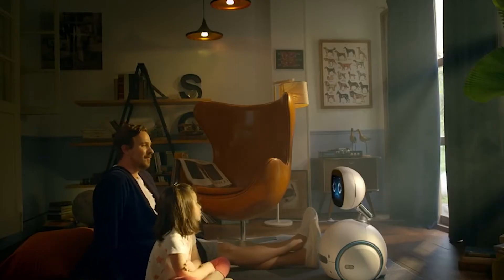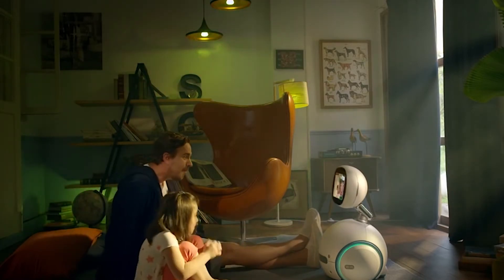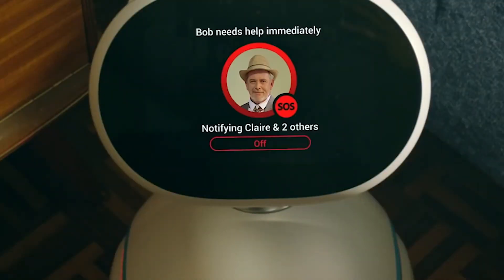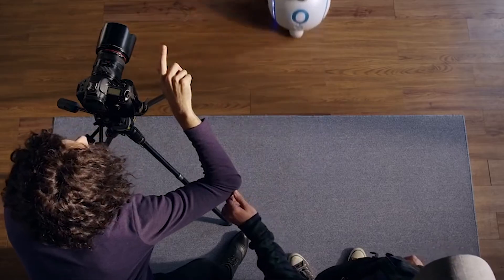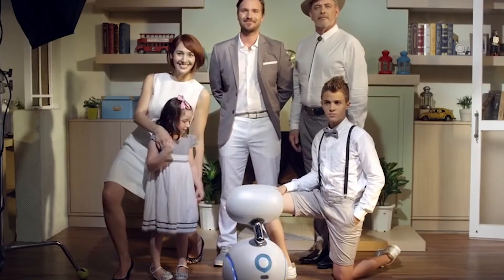For kids, Zenbo is fitted with entertainment protocols to play, sing, dance, and tell stories. The robot will also help remind older people of their doctor's appointments and monitor the home for emergency situations. Zenbo is reportedly going to cost $600 when Asus finally releases it to the public.